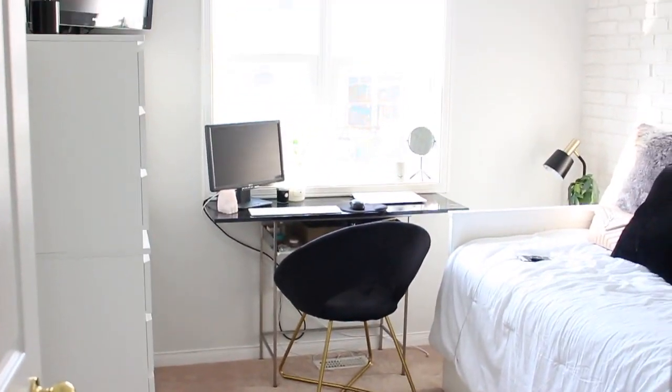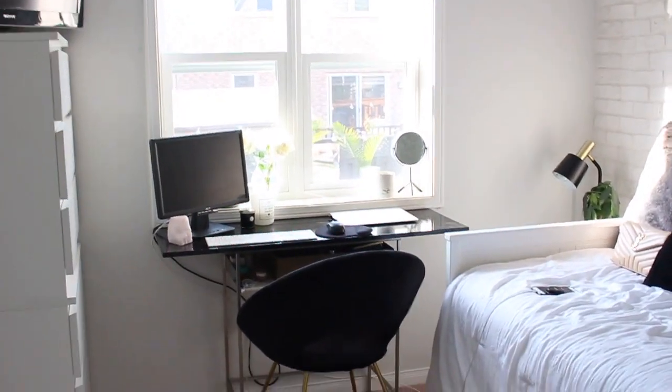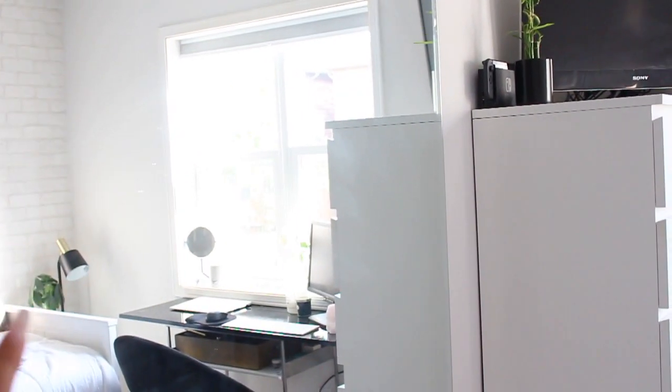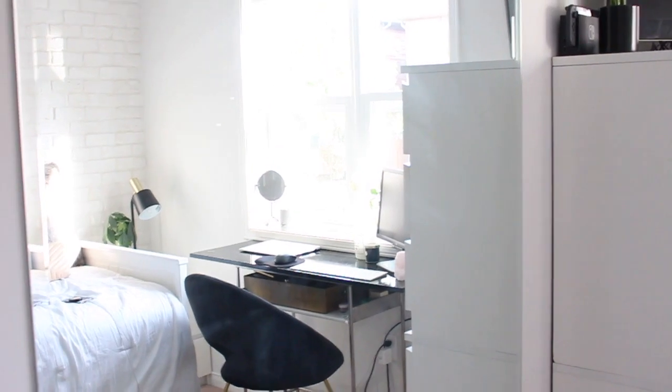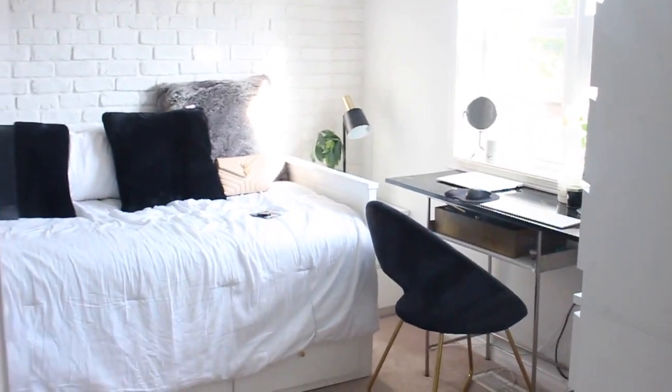It is actually quite a small room and I've done what I can, so let's take a walk through. On this side it's just a wall. I have a really big mirror because obviously if you follow me on Instagram, we just know I am a selfie and Instagram story posting fiend, so a big mirror was really an essential for me.